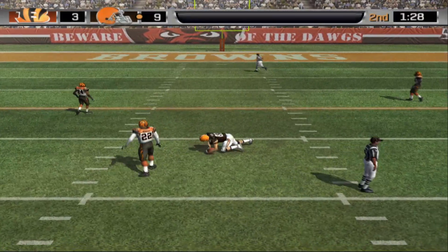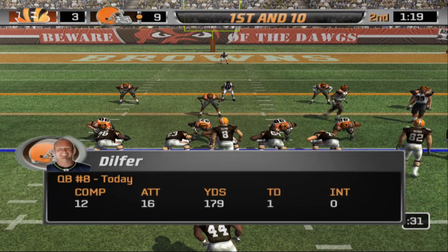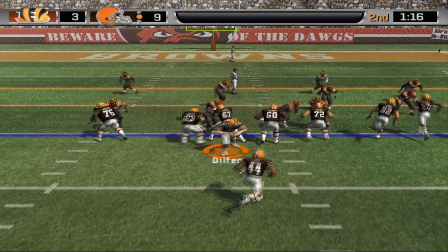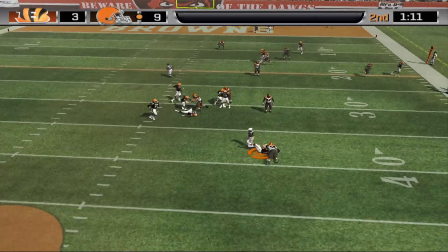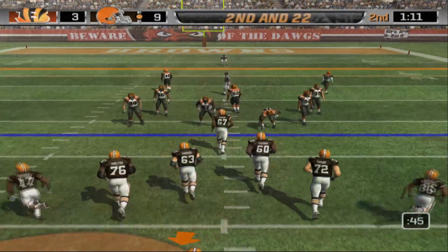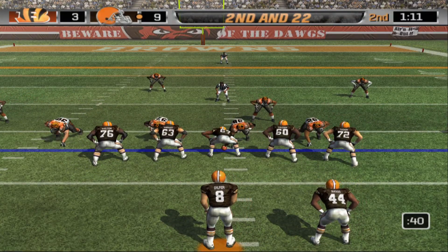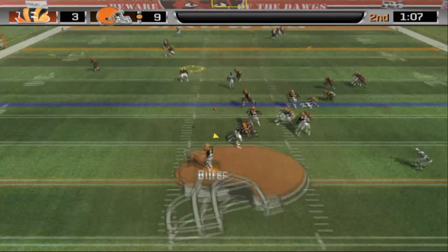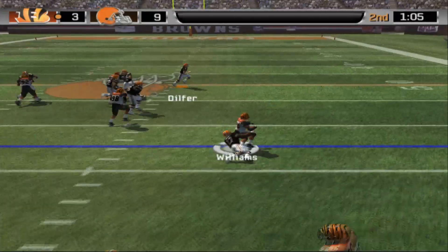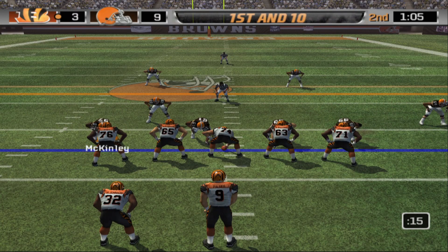Dilfer drops back looking for an open man, audibles out of the play, then hits Heiden in the middle for another connection. Dilfer is twelve for sixteen as we close to the final minute of the first half. Play action — tries to find an open man, nobody's there, runs away but gets sacked for a loss of 12. After a timeout, second and 22: play action fake — defense bites a little. Dilfer has an open look but Williams cuts in for the interception — first takeaway of the season for the Bengals.